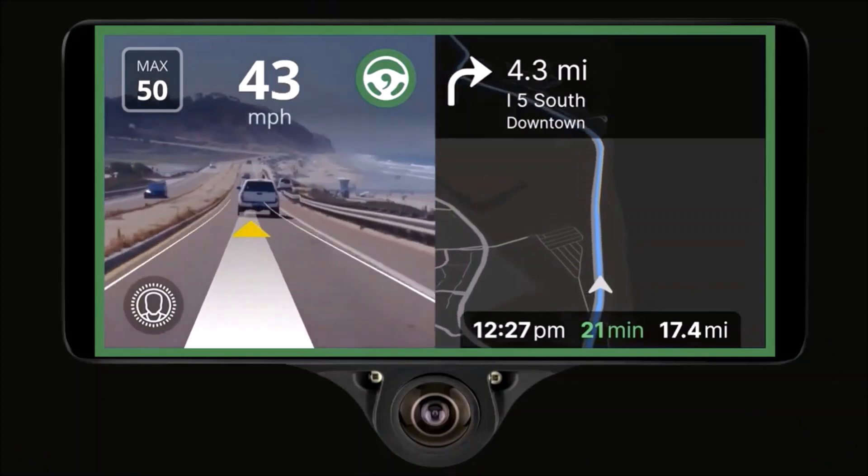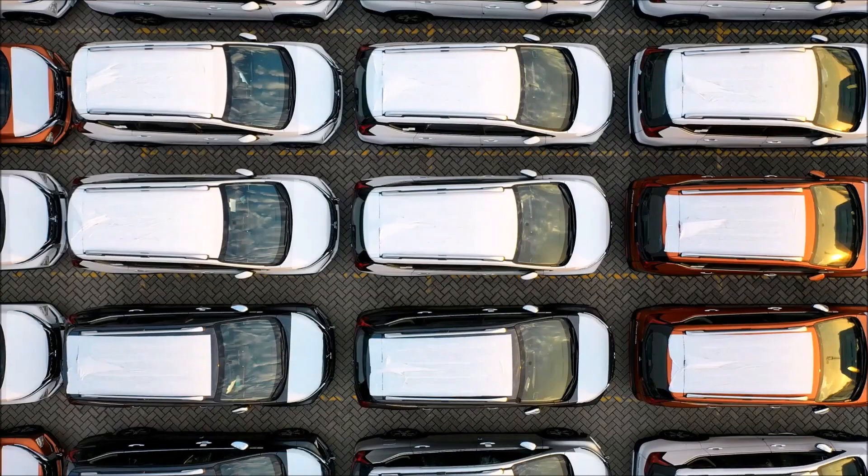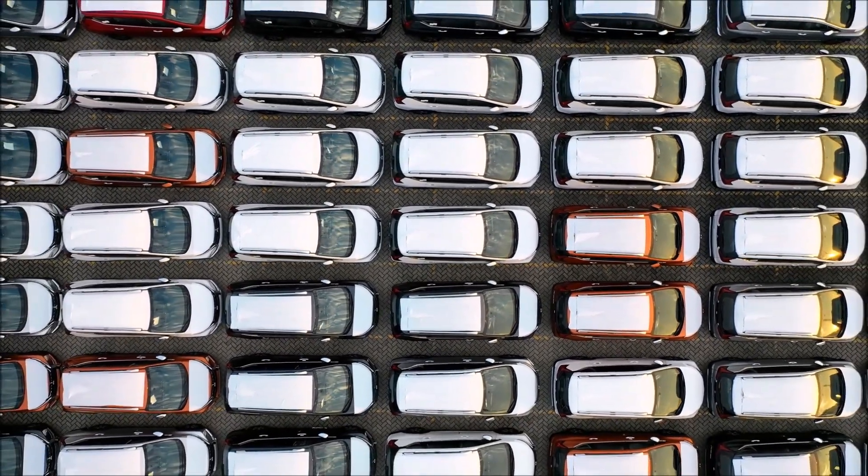The Comma 3, with its OpenPilot software, takes your car one step closer to self-driving, and more than 150 different vehicles are compatible. This number is constantly growing.